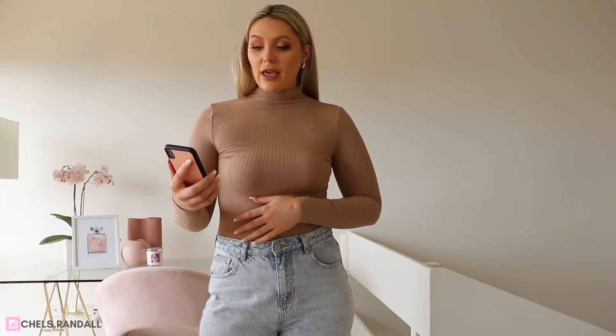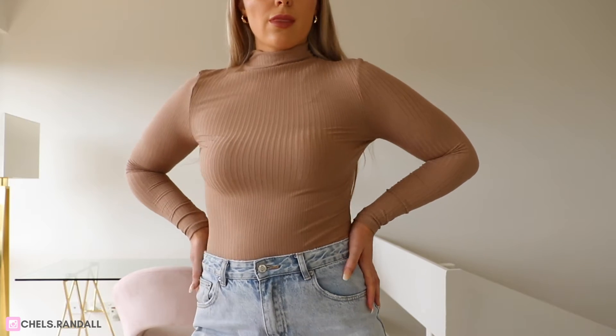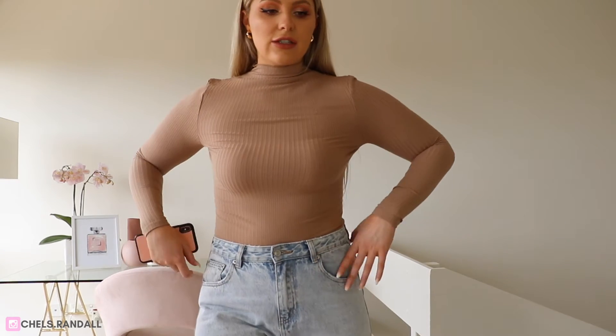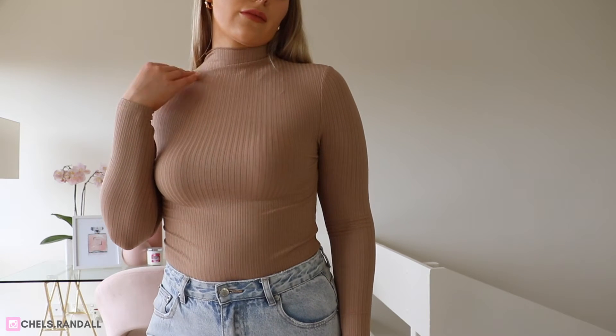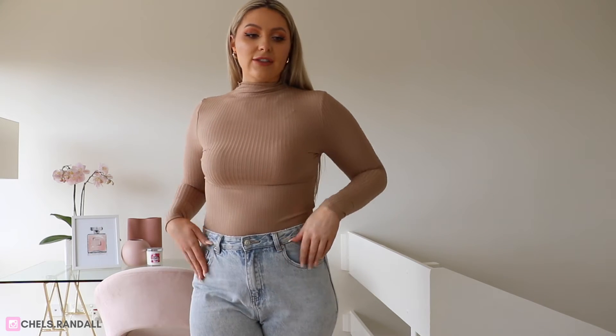Okay so this next top is the Bola top — I don't know how to pronounce it — in Mocha, and I got a size large in this one. Honestly the color is different in real life to what it looked like on the website; I think they really lightened the color. I still really like the color, it's just not exactly what it looked like online. For a size 12 it is still very tight and definitely hugs the skin but you still have a lot of stretch. This one does have a higher neckline but it is very stretchy and very comfortable — I definitely don't feel like I'm suffocating. I'm really happy with this — I think it is a great winter staple.